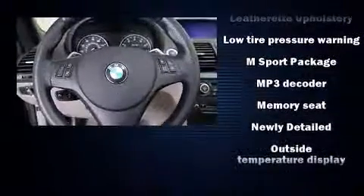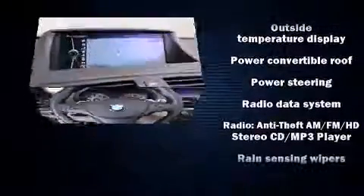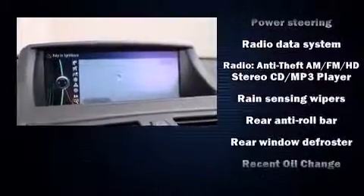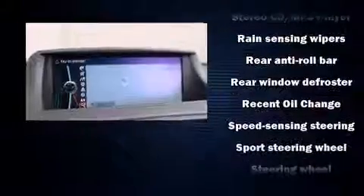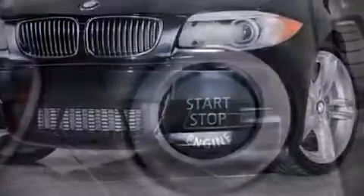BMW ensures the safety and security of its passengers with equipment such as dual front impact airbags, knee airbags, integrated rollover protection, traction control, and four-wheel disc brakes with ABS.